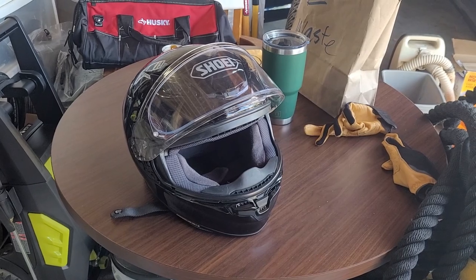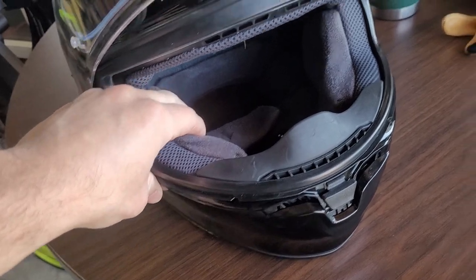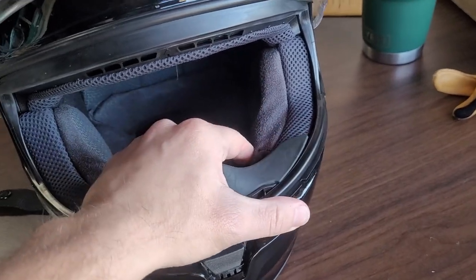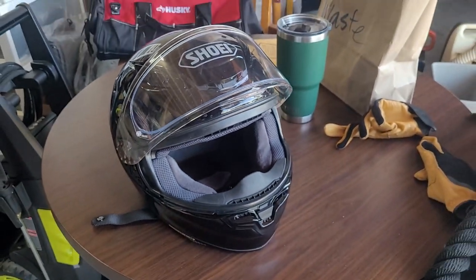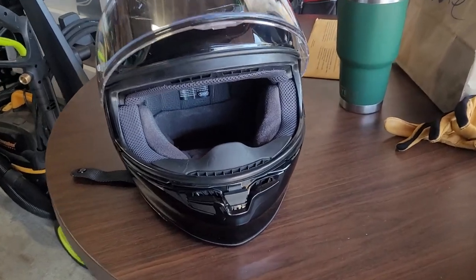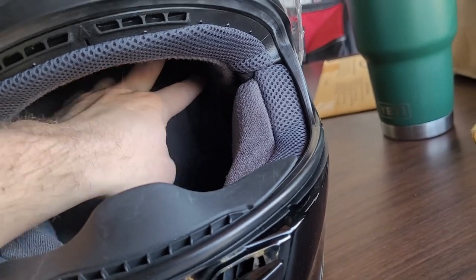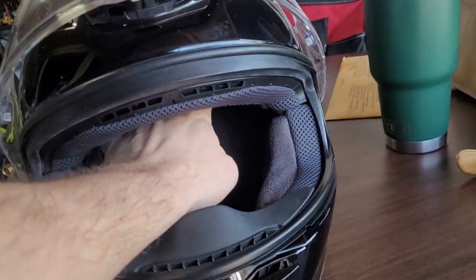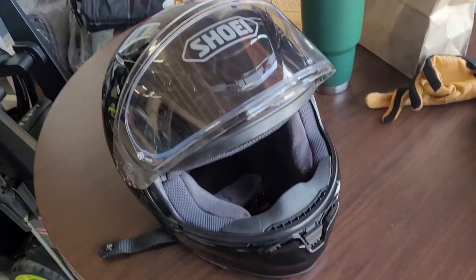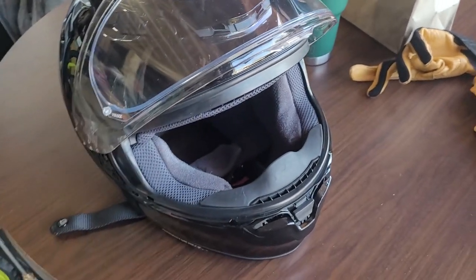Right off the bat, the biggest difference between the 1200 and the 1400 is the way it fits around your face — there's quite a bit more padding around the cheeks on the 1400 compared to the 1200. On the 1200 I wore a size XL and it fit pretty snug, but on the 1400 I had to wear a size L. In the back and top of the 1400 it felt a little bit loose, while on the 1200 it felt snug.